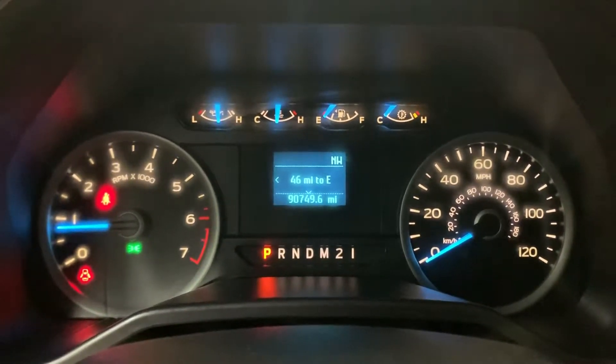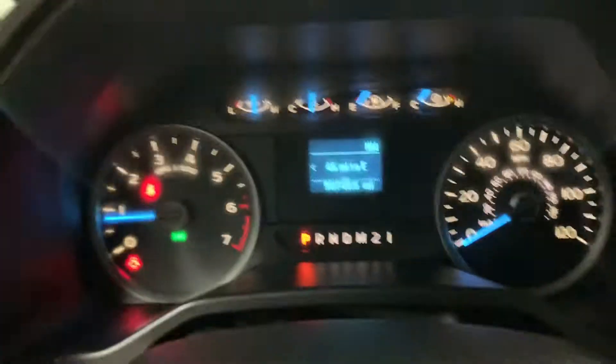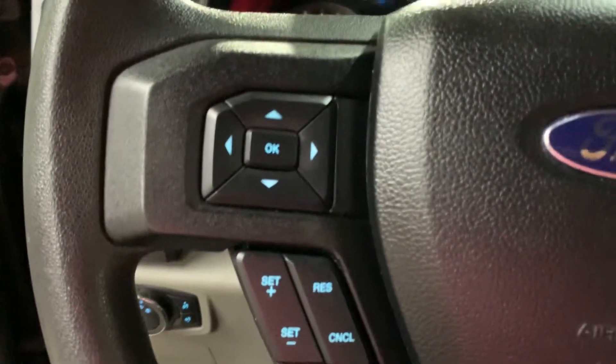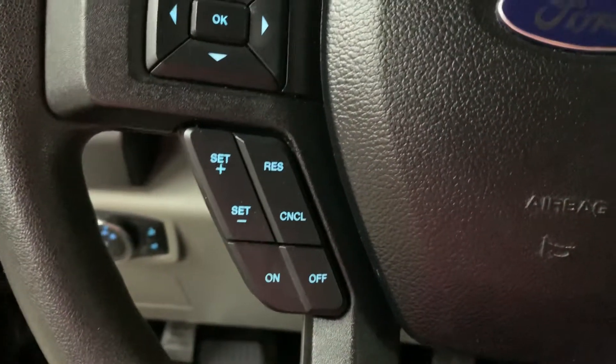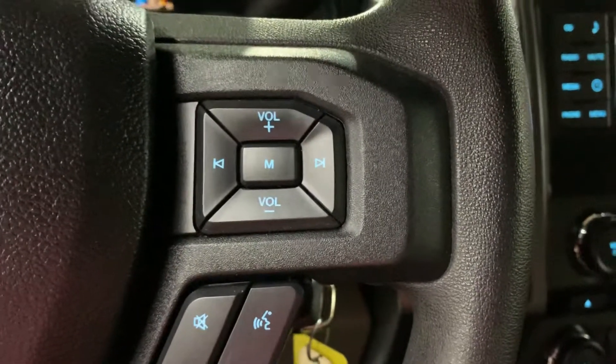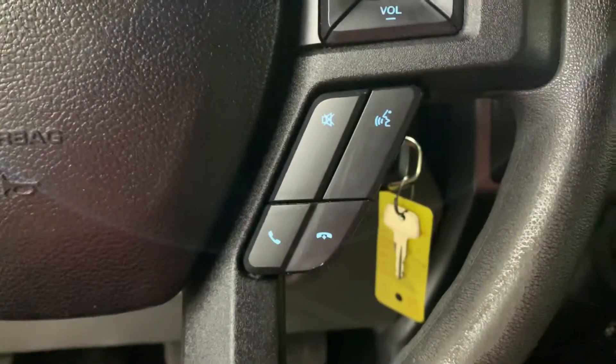You do have your steering wheel controls, as you can see right here. I'm changing what I'm viewing with the steering wheel controls. You can also turn up the volume for your media and answer or hang up calls right from the steering wheel.